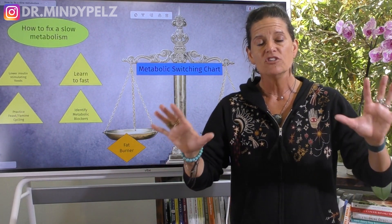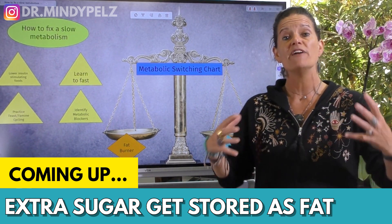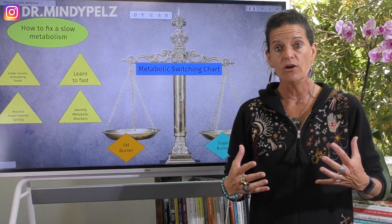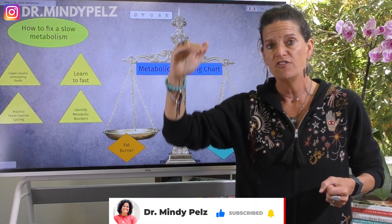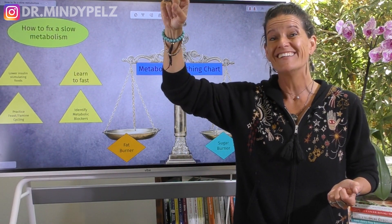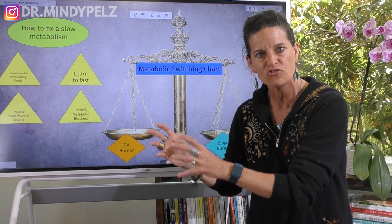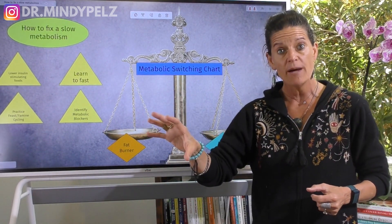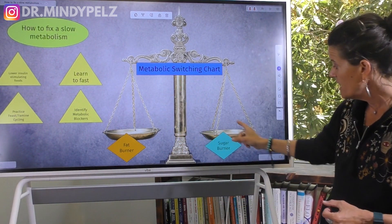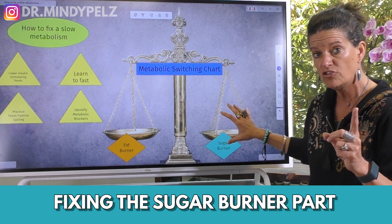That is the key to being able to lose weight. When we look at what makes a good sugar burner, the way you eat will determine how quickly your blood sugar goes up and comes down. If you're eating the wrong foods, your blood sugar could spike and it could take hours to come down, and if it takes a long time, your body is going to store that extra sugar as fat. So the first step to fixing your metabolism is fixing the sugar burner part of your metabolic system.